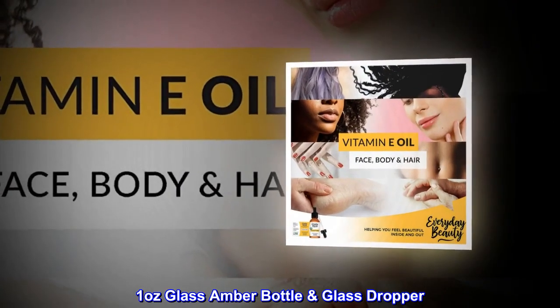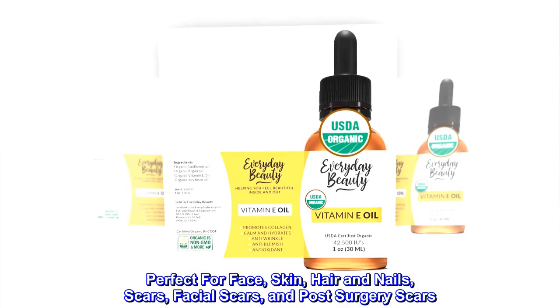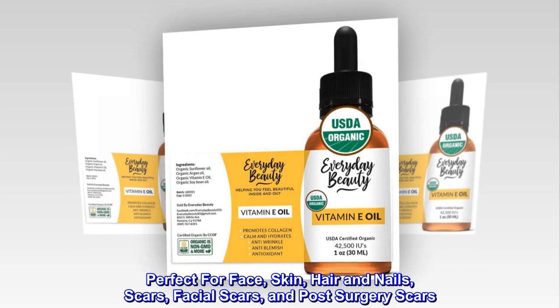1-ounce glass amber bottle with glass dropper. Perfect for face, skin, hair and nails, scars, facial scars, and post-surgery scars.